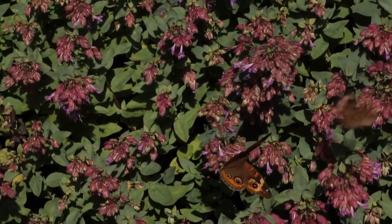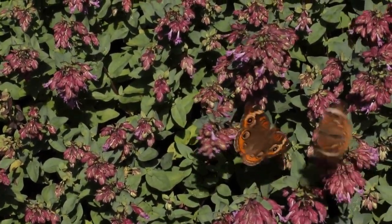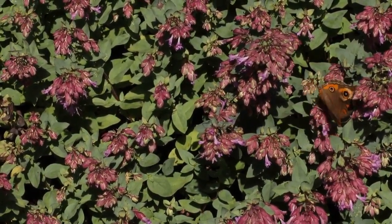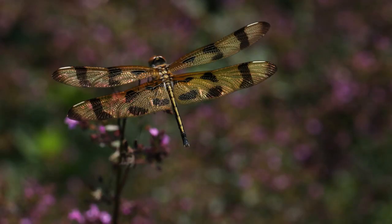I love including the ornamental oreganos in the garden — I have several different cultivars. This is 'Pilgrim' and you can see the common buckeyes are really enjoying it. The oregano stems also make a great perch for dragonflies like this Halloween pennant.